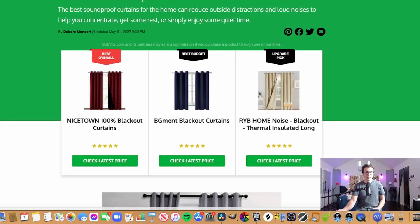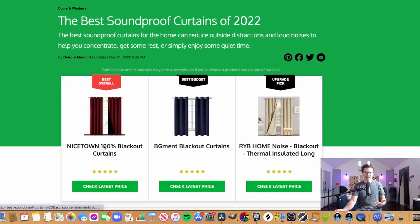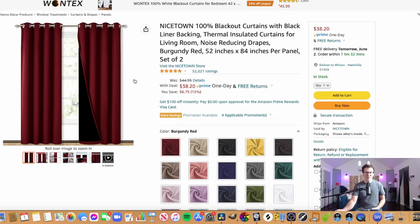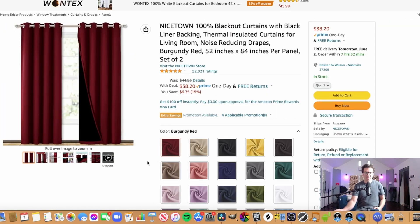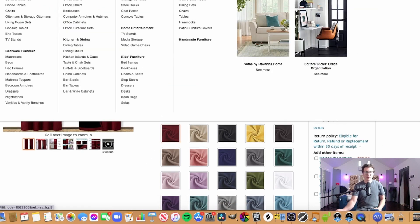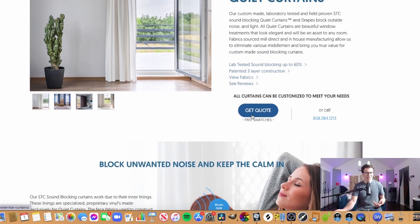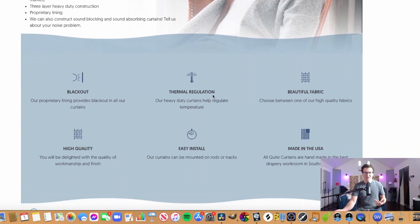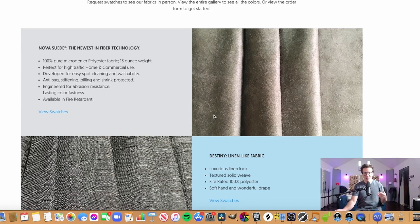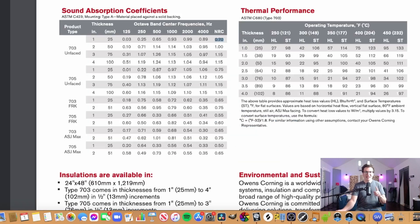Looking at some of the best soundproofing curtains out there: a quick search turned up a 'best overall' pick coming in at around $38–$20, offering thick blackout curtains that look nice for a living room. The Quiet Curtains — the ones with the lab test data — require a quote, so they're likely more expensive, but probably better quality. If a company is taking the time to get lab tests done, they likely actually work better as well.